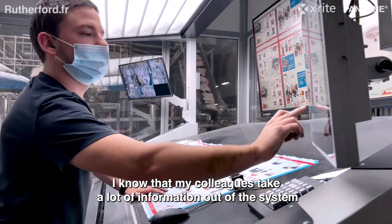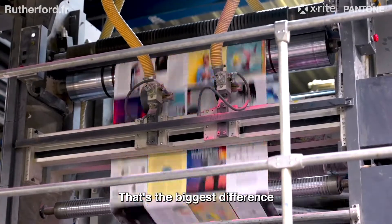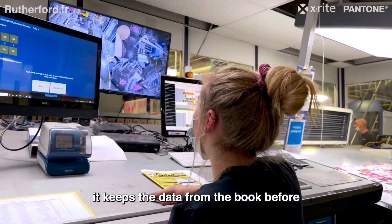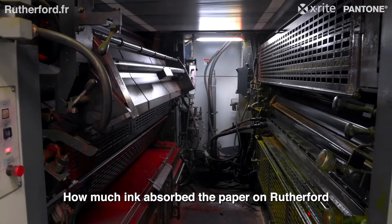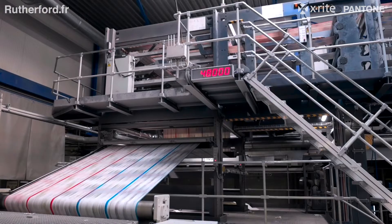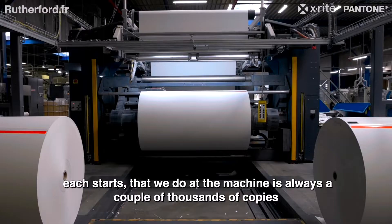My colleagues take a lot of information out of the system — it's quicker, we lose less paper, and we reach the desired color faster. That's the biggest difference. The machine keeps data from the previous job: how much ink the paper absorbed. Before, we had an average of 3,000 copies per startup; now we have an average of 1,500 copies per startup.